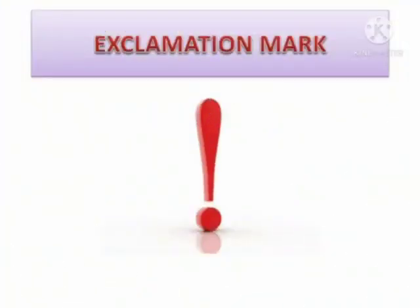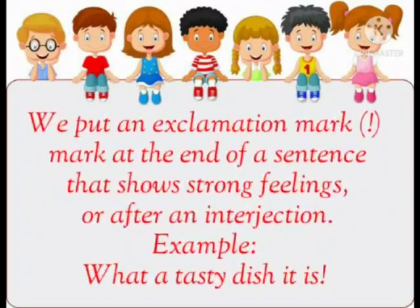Exclamation mark. We put an exclamation mark at the end of a sentence that shows strong feelings or after an interjection. For example, 'What a tasty dish it is!'